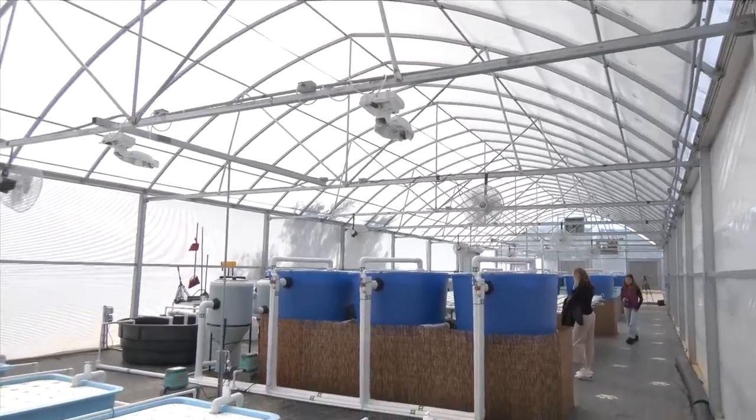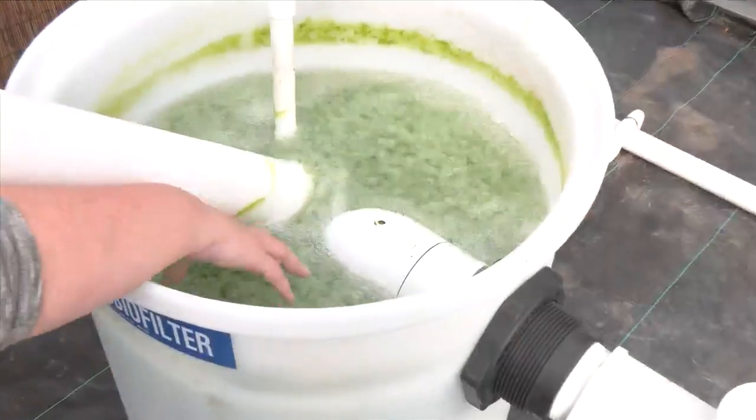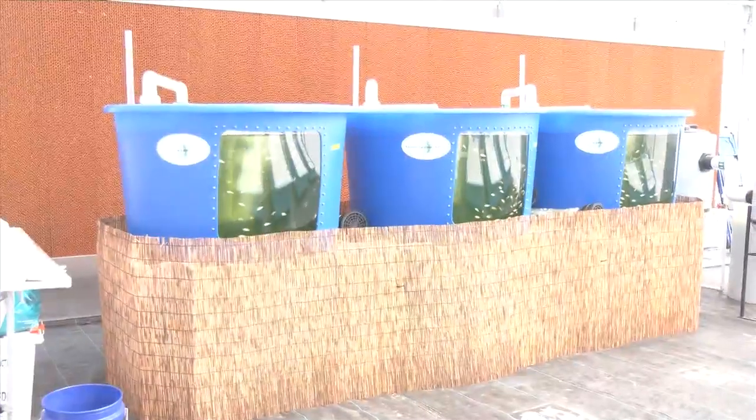The greenhouse hosts dozens of tanks, allowing students to learn about humidity and the atmosphere for success. Each day when we come out here there's something else — how do we overcome that issue or that problem? Right now we're having very cold nights and we're trying to keep the fish at a certain temperature, so we've got to figure out how to keep the temperature at a livable level for them.